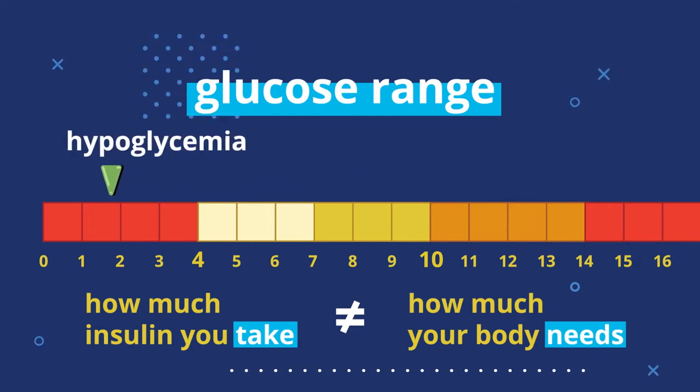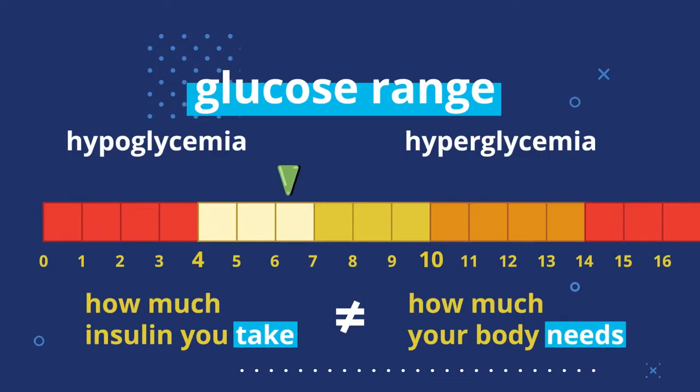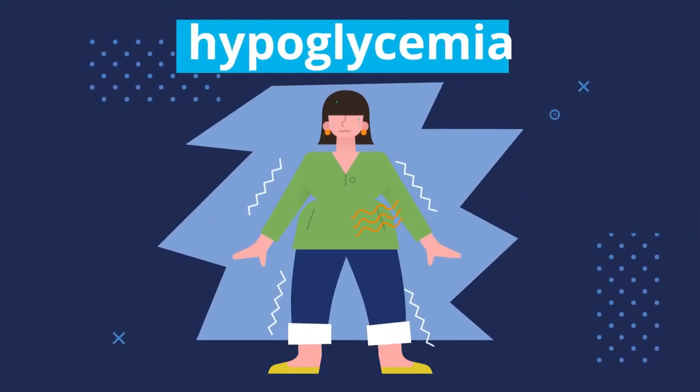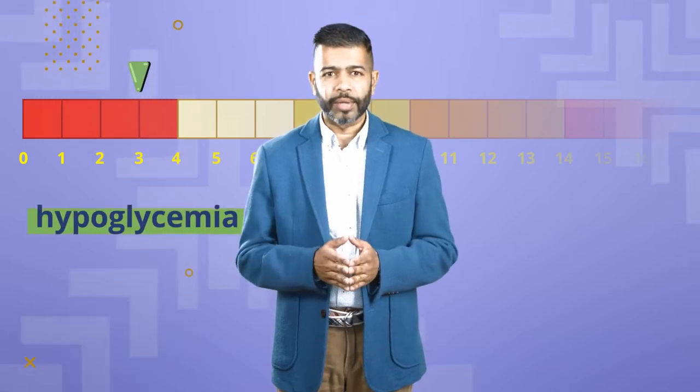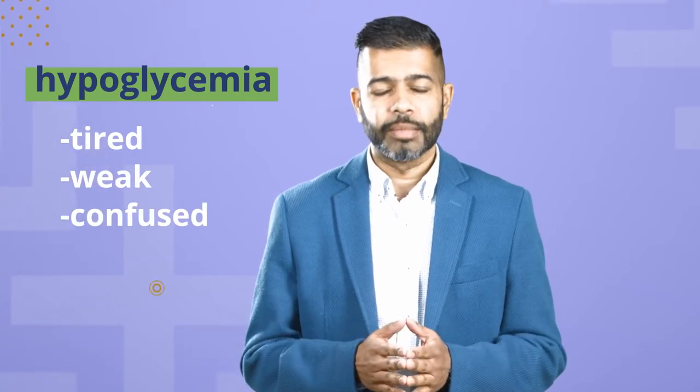Either hypoglycemia, meaning too little blood glucose, or hyperglycemia, meaning too much blood glucose — in either case, your body will tell you that something's off. When you have low blood glucose, like if you take too much insulin, you may experience scary symptoms like being shaky, sweaty, or hungry. They're all caused by your body releasing adrenaline to try and fix blood glucose levels in an emergency, and to tell you to eat some carbs. Hypoglycemia is dangerous because your brain needs glucose to work properly. At levels around and below 3 millimoles, there's not enough energy to go around, so other symptoms include feeling tired, weak, or confused — signs that your brain isn't in tip-top shape.